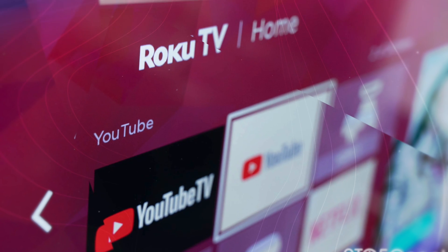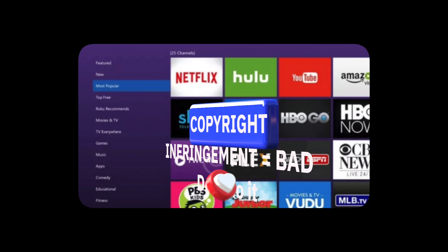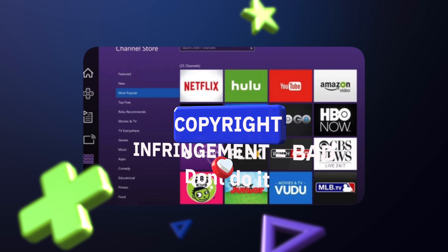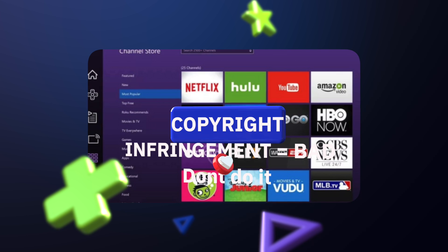Keep in mind it is illegal to watch copyrighted material and this should not be done. The Media Peanut team does not support or recommend any actions like this. Just because it's possible doesn't mean you should do it.